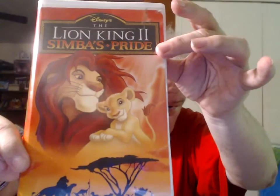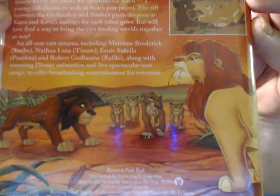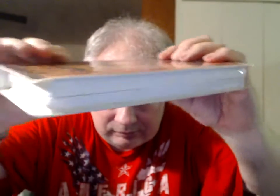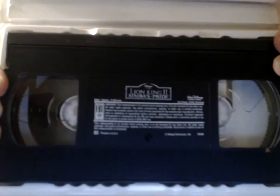The Lion King 2: Simba's Pride. This is one we already had on VHS, but it was an earlier release. We do have it on DVD — a THX certified release. This one is THX certified as well. The earlier VHS release that we have wasn't.